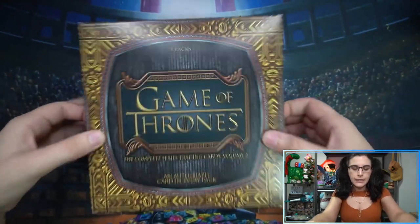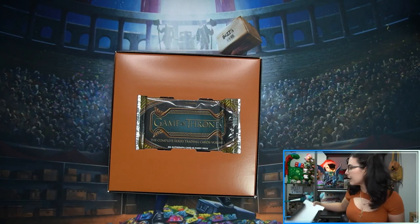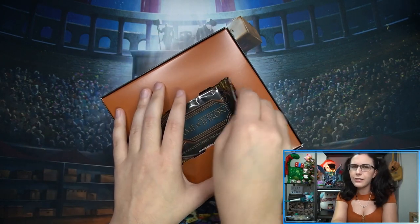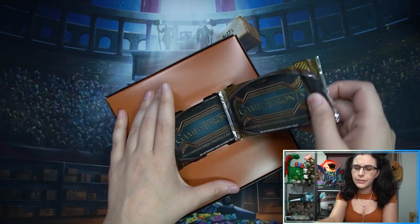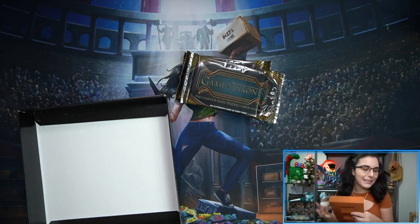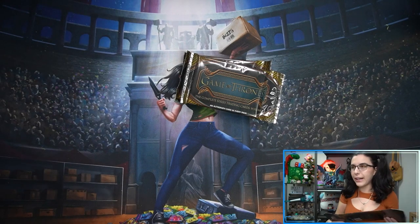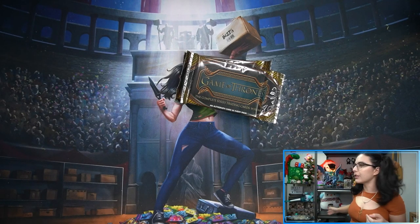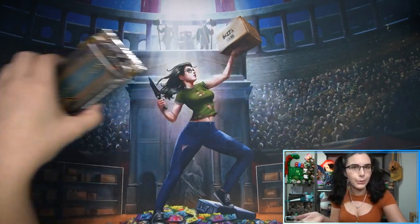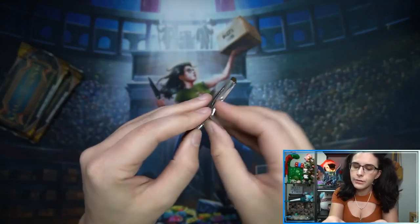An autograph in every pack — box 1844 out of 15,000. These box designs are the same style as Iron Anniversary Series 1 and Series 2. This set really doesn't have anything similar to the Complete Series set even though it's Volume 2 — it's more like Iron Anniversary Volume 3 in my opinion, in terms of box size and insert style. It's called Complete Series Volume 2, although it's more in line with the Iron sets. This first pack here is heavy, so there should be a metal insert.